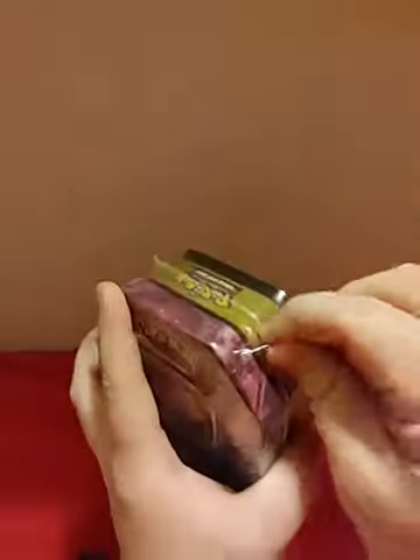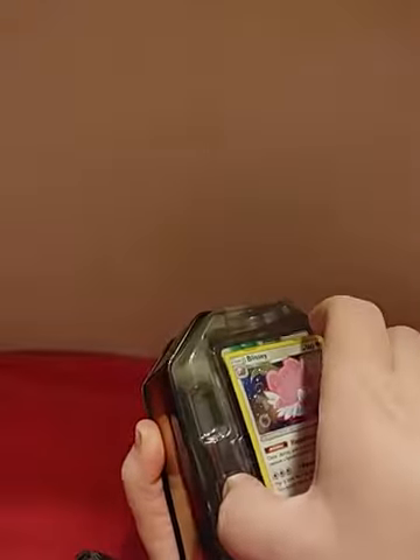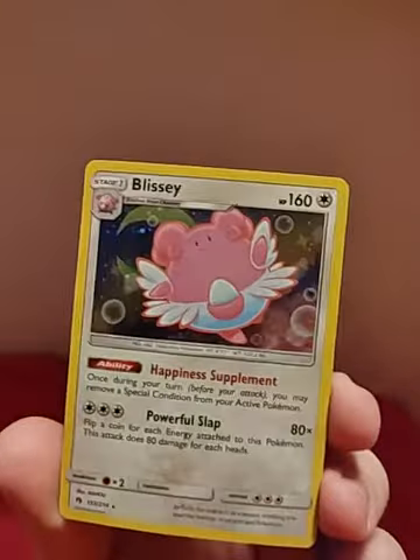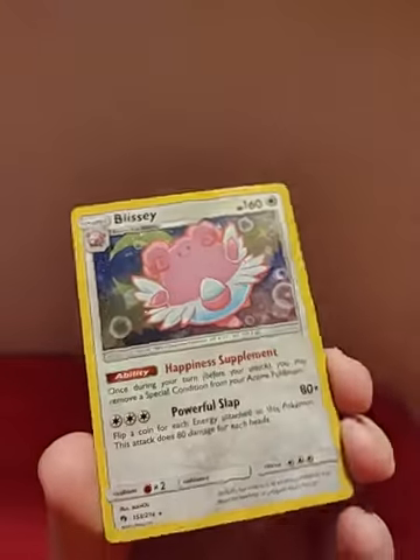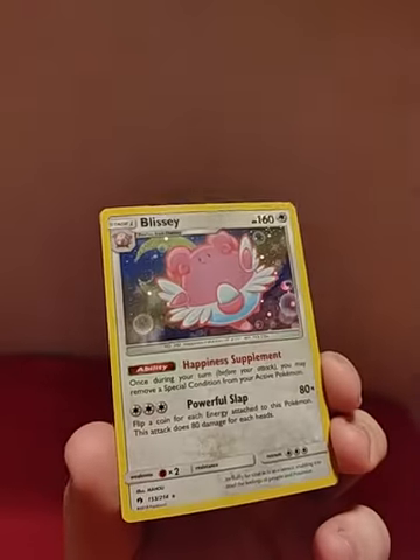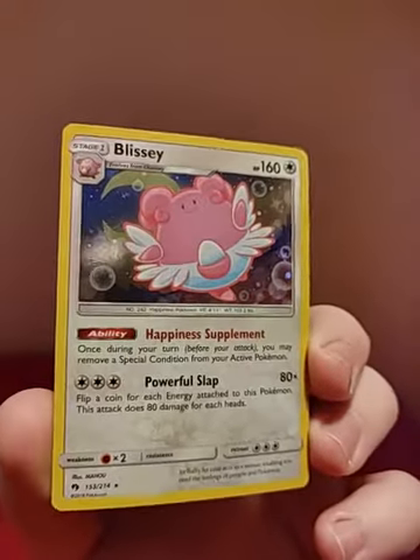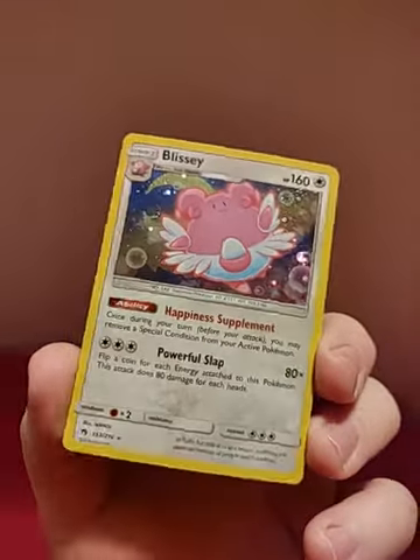Alright, let's dig into this packaging here and start seeing what we got for Pokemon cards. I'm kind of excited for this. Here's the Blissey card. That's got a lot of bubbly circles in there — I kind of like that. It's not a promo, it's a rare.